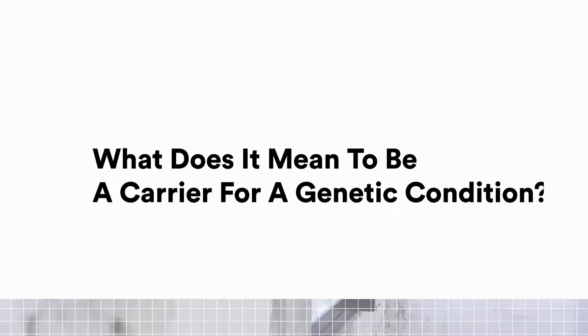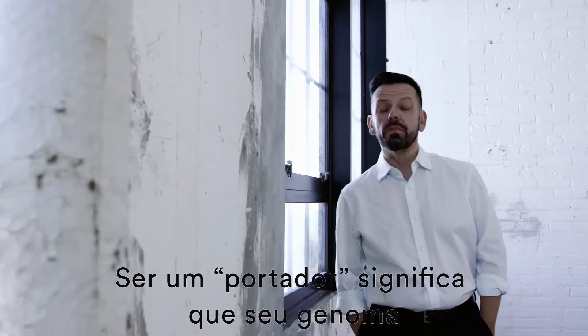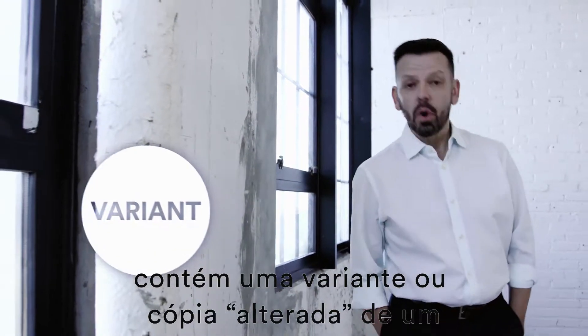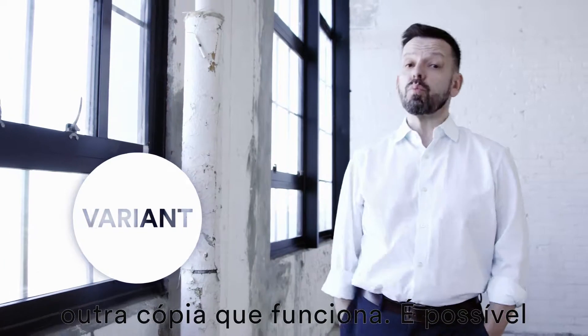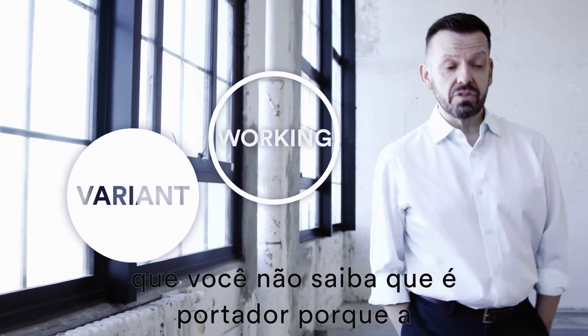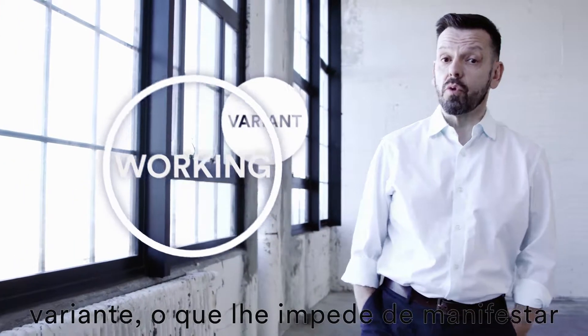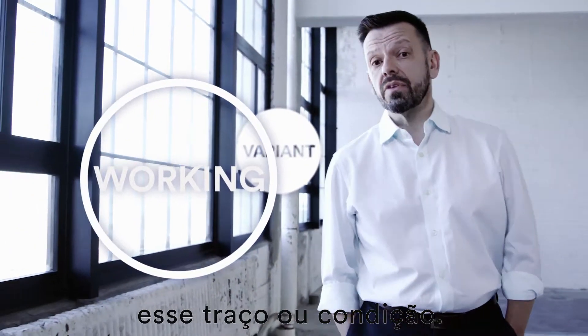What does it mean to be a carrier for a genetic condition? Being a carrier means that your genome contains one variant or broken copy of the gene for a recessive trait or condition, and one working copy. You may not know you're a carrier because the working copy compensates for the variant copy, which actually keeps you from having the trait or condition.